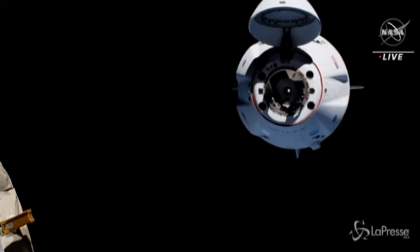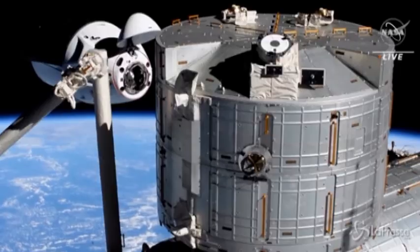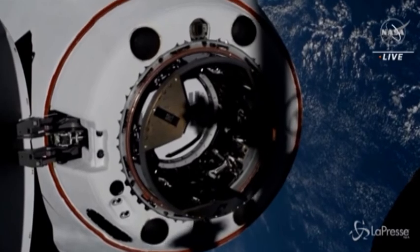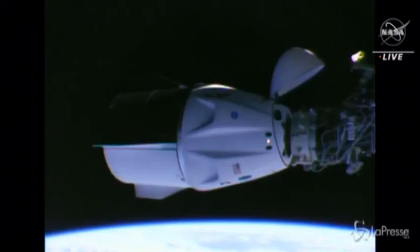And when we do begin docking, we can really start to see the detail on Dragon as it is closing in. Two and a half meters, 30 seconds. Got this really awesome view of Dragon as it is connected to the port.